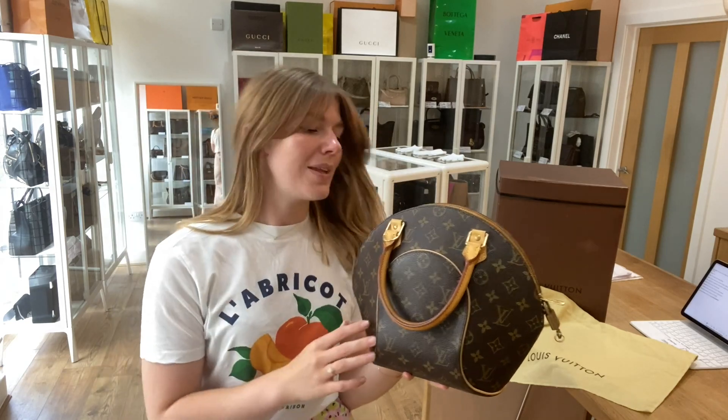But overall this is in a really beautiful condition — such a lovely bag. So if you love it, check it out on our website, the link is in the description. Have a look at this and the rest of our Arm Candy, make it your arm candy, and we'll see you soon with some more.